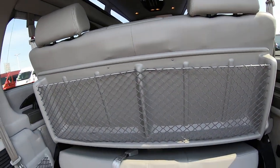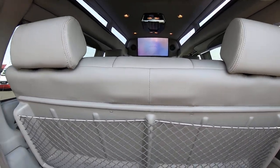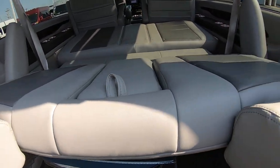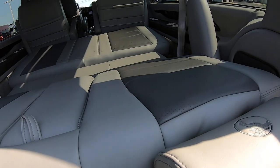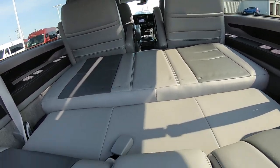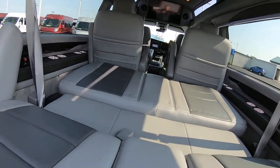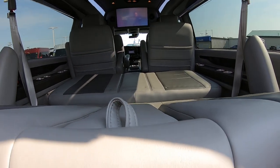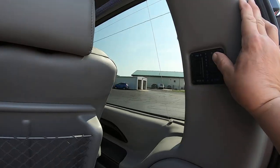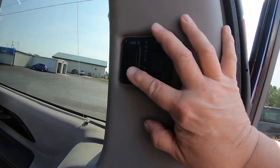Now this rear sofa here seats three. It is power and will turn into a bed — it'll lay down flat. You just have to adjust the seating; those two captains need to go forward a little bit so it can go down the rest of the way. There's also a power slider — here are the buttons for the up and down motion, and here's back and forth.